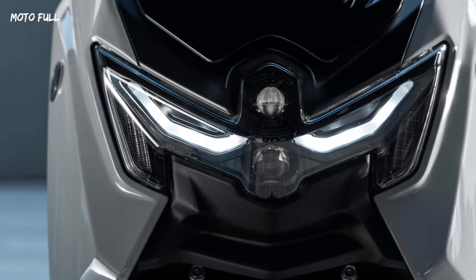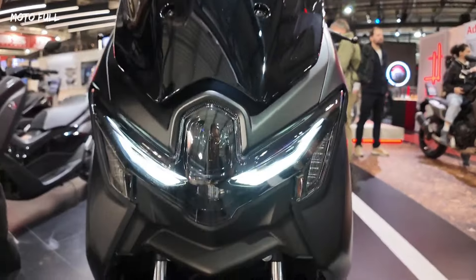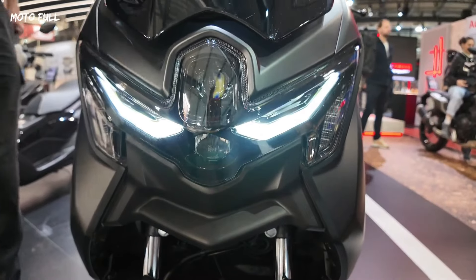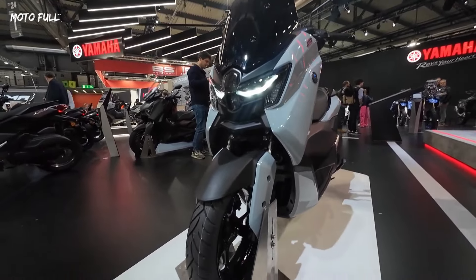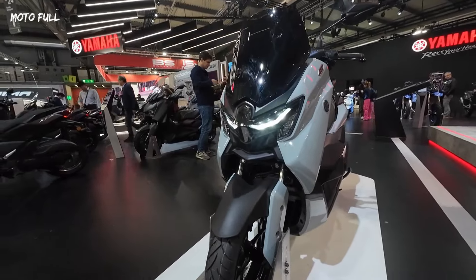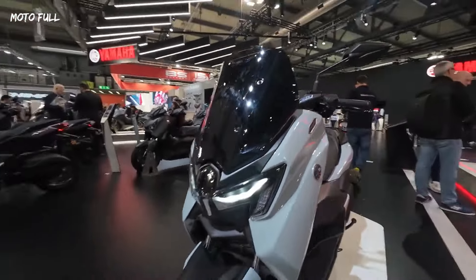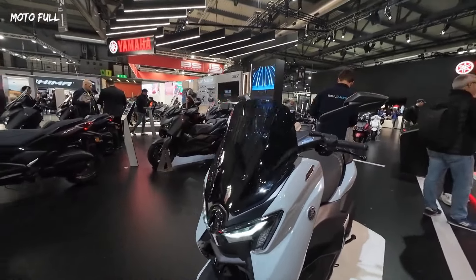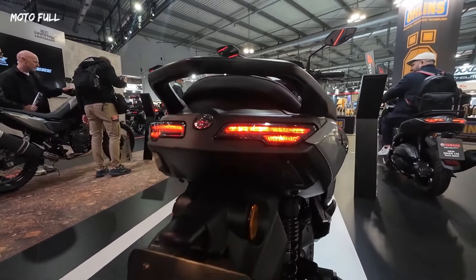For a more dynamic and sportier look, the N-MAX 125 Tec-MAX features a new headlight design that underlines its position as the most exclusive entry-level sports scooter. Featuring a distinctive dual-eye design, the headlight is equipped with projector high and low beams as well as LED position lamps and integrated LED flashers for a stronger and more assertive image.